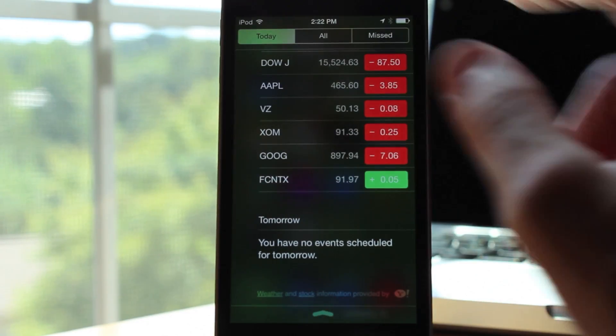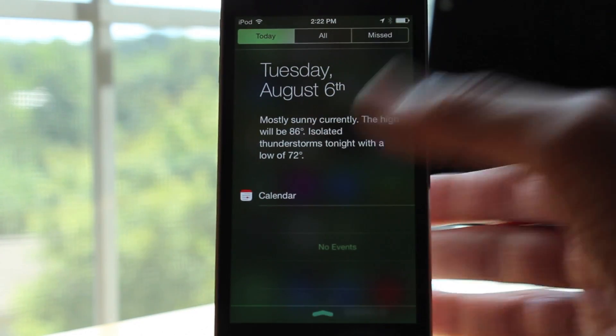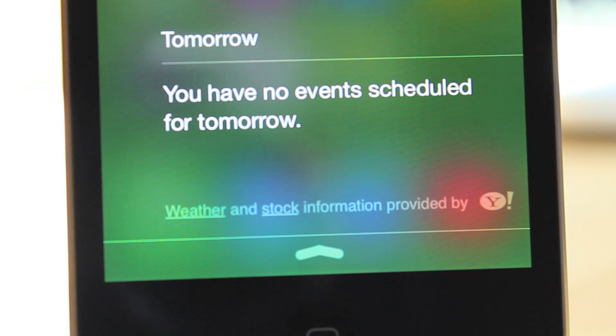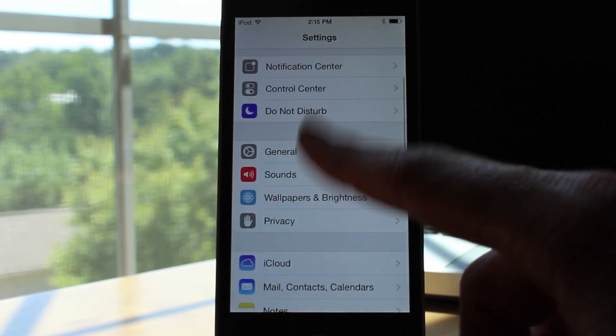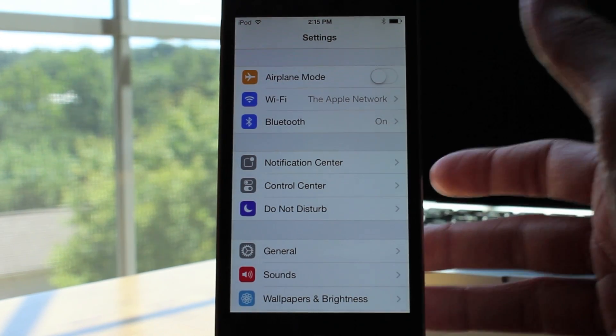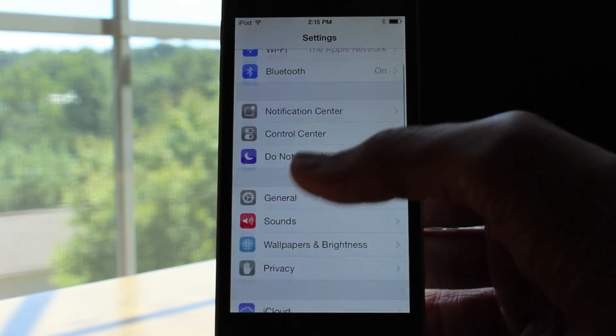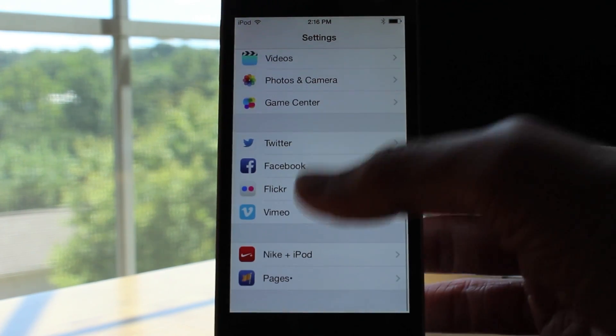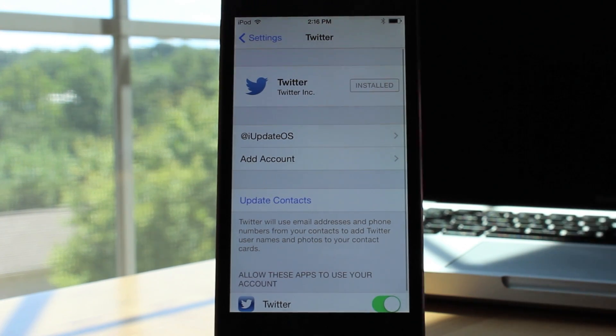Another new feature in Notification Center: if we go to the Today view and scroll all the way down to the bottom, you can see that there is credit given to Yahoo for their weather and stock information. Also new system-wide in iOS 7 beta 5 is the redesigned Twitter icon. They made it a lot flatter to fit the new look of iOS 7, and it fits in really well with the original iOS 7 icons.